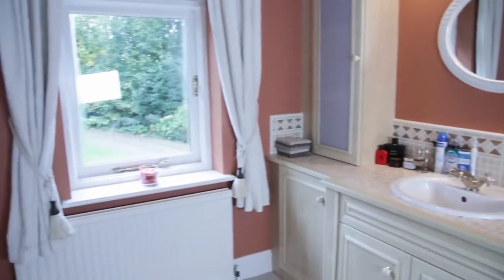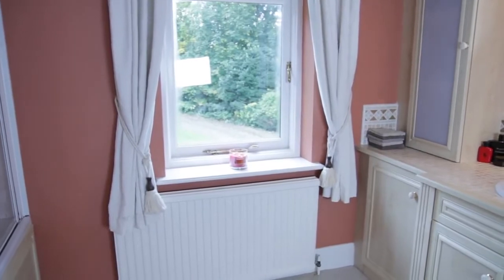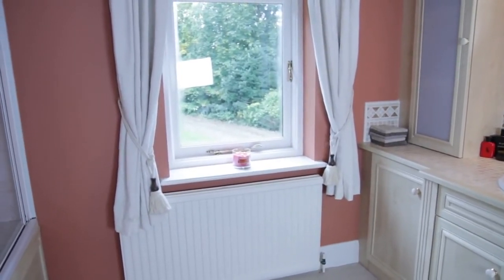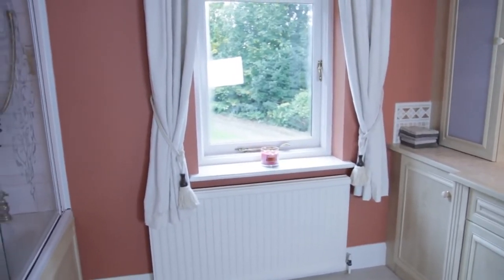And then moving over to the window sill, you can see I have a candle burning. I don't actually burn this most of the time, usually only when I just have a bath. But it is the Bath and Body Works Tropical Spice candle, and it smells quite strongly of bananas. I do like it. I don't know if I would purchase it again, though.